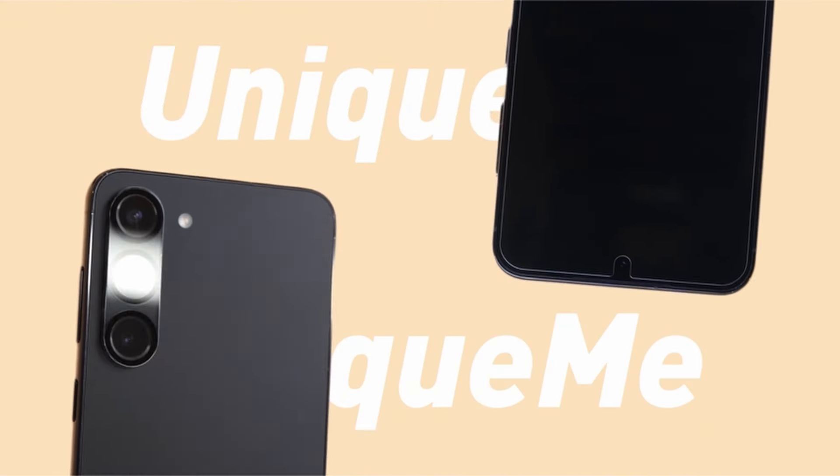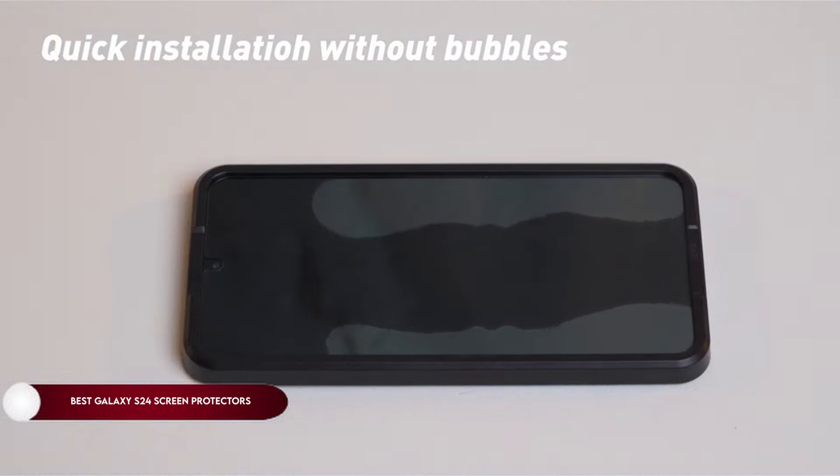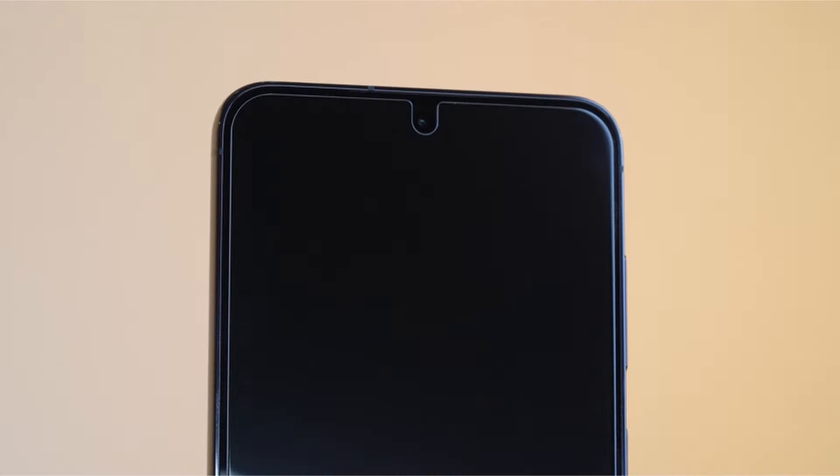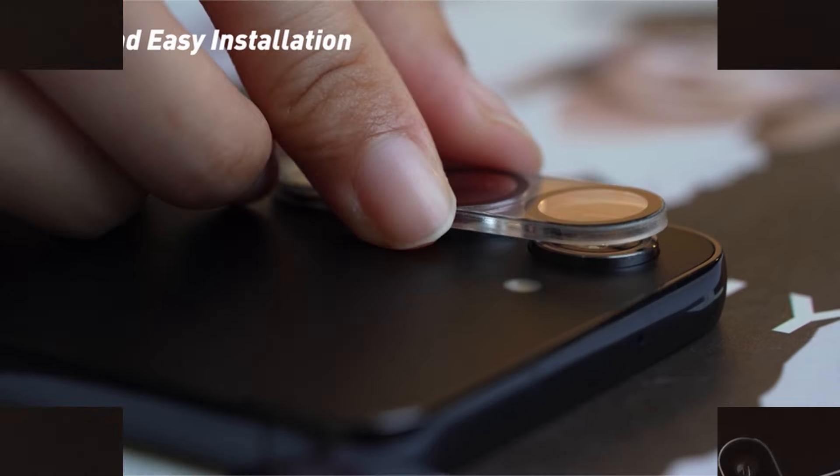Hi, what's up everyone! In this video, we are going to talk about the top best Galaxy S24 screen protectors you can buy on Amazon. Links are in the description, do check them out. So let's get started.